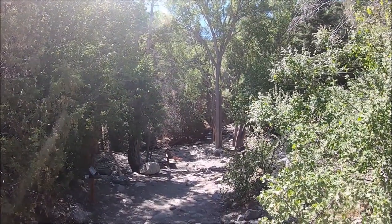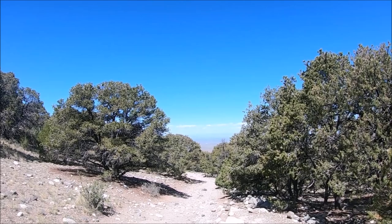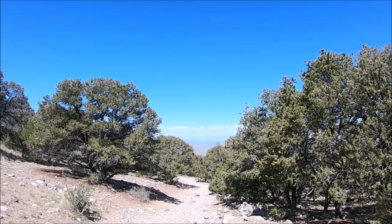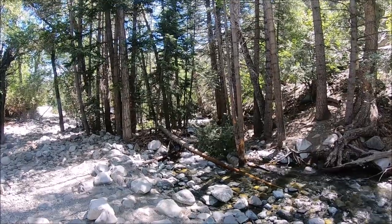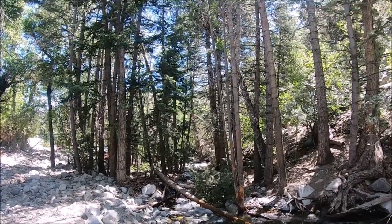Zapata Falls is located in a recreational area known for its waterfall and sweeping vistas of the San Luis Valley, as well as the adjacent mountain ranges and the Great Sand Dunes National Park.